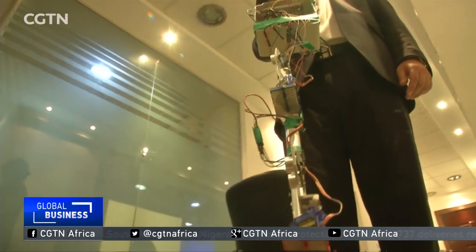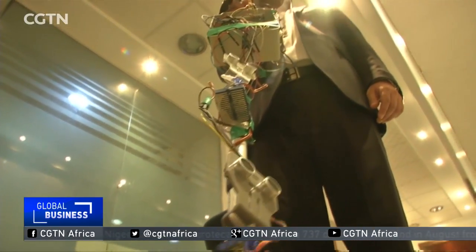One step at a time, these young men may someday help the blind navigate the streets of Cairo with ease. Asta Tal, CGTN.